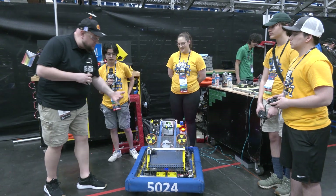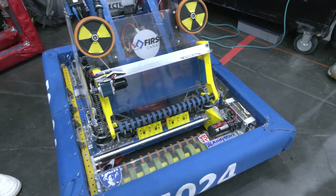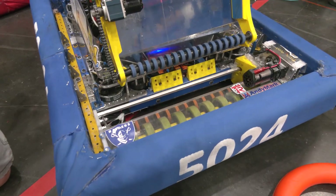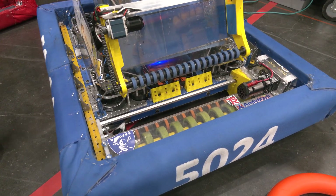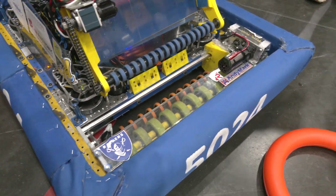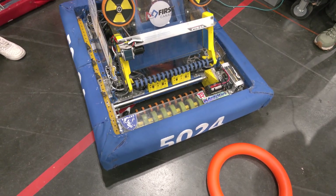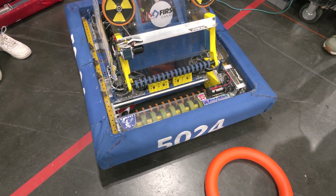Starting from the ground up with the intake — it's gone through a lot of iterations this season. Our intake is a touch-and-go mechanism: the note gets pulled up by our two rollers and then moves into the shooter mechanism. When we started, we knew we wanted rollers as that is the fastest mechanism. Our first prototype was actually powered by drills in the shop just to test the concept and make sure it worked.